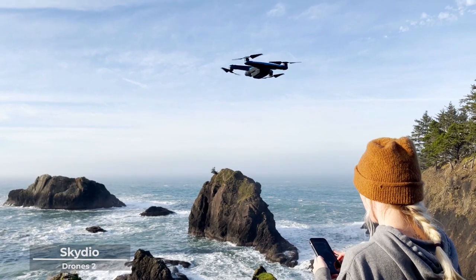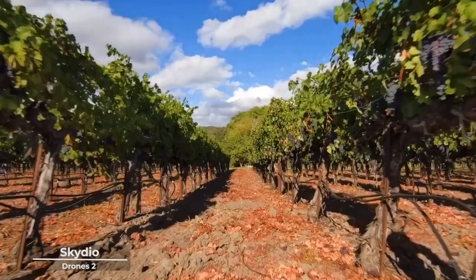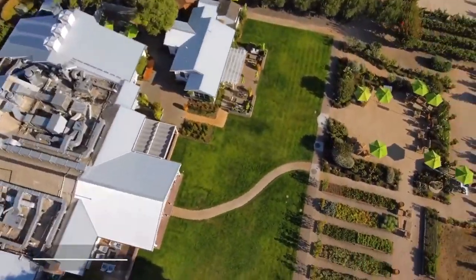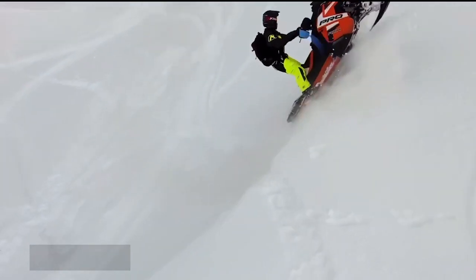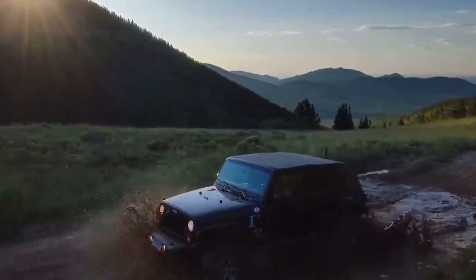As you stand at the threshold of a new beginning, remember that the Skydio 2 is not just a drone — it's a partner in your journey of creation, where every moment is a masterpiece waiting to be created. Embrace the innovation, embrace the excellence, embrace the Skydio 2.